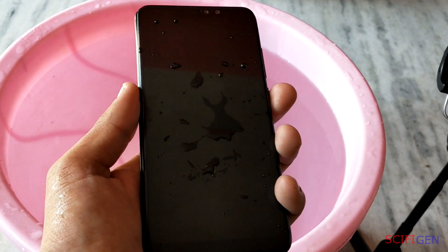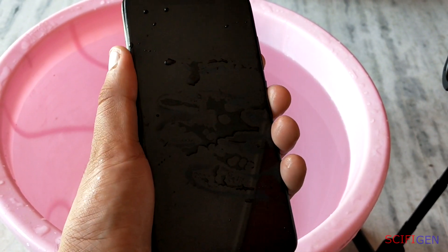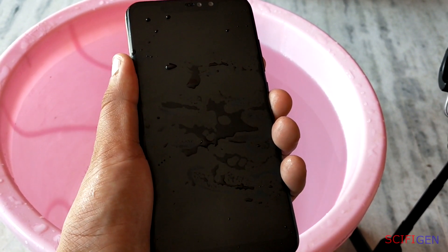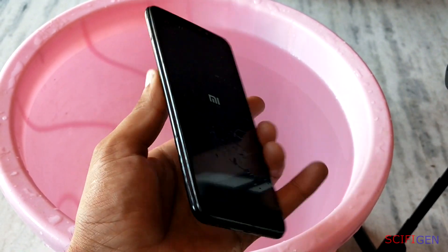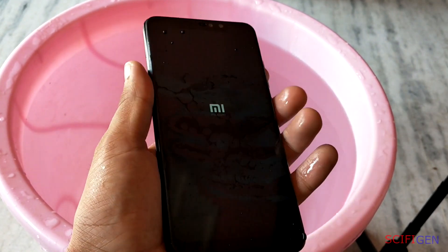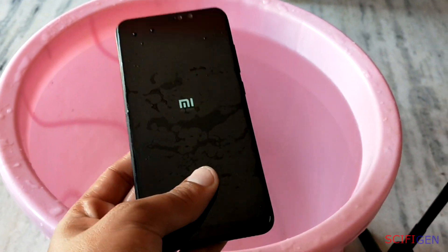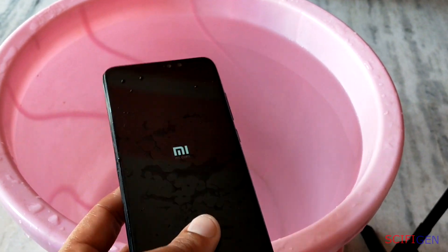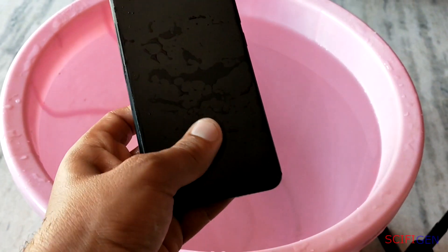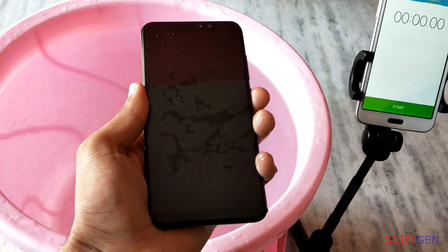It's certainly a useful feature to have, offering protection for your expensive gadget against accidental spills. You can even take some wonderful underwater pictures these days. However, much of the marketing doesn't really line up with reality. Unfortunately, this is not the case, so let's take a look at what you should really expect from a water resistant phone.